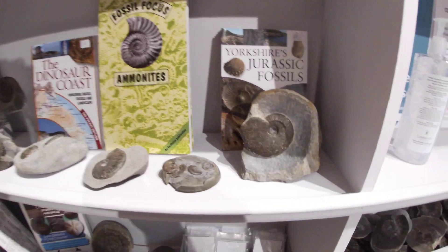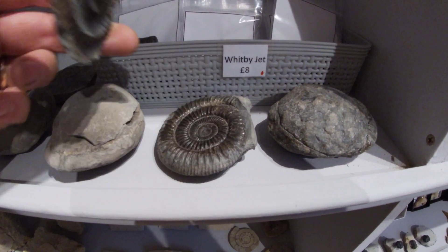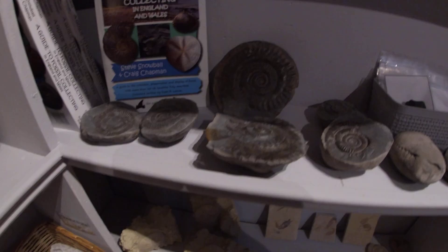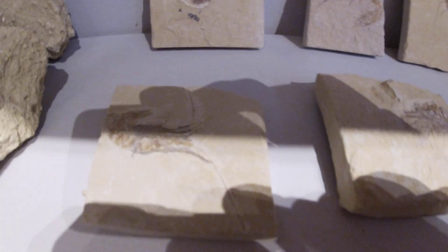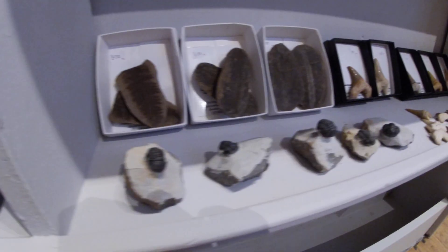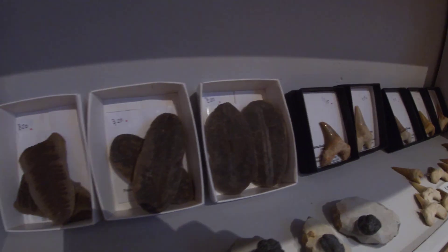They've even got some Charmouth stuff which hopefully next month I'll be coming home with a bag full of these. Got some nice fish, lobsters, shrimps, all sorts going on. Some trilobites, some teeth and some nice leaves.